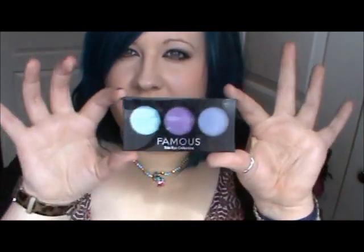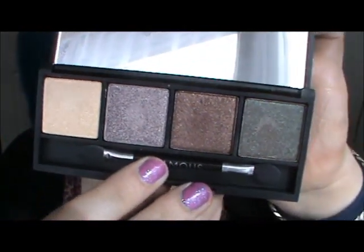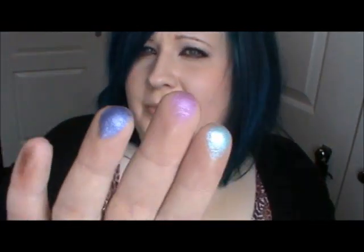This is an eyeshadow trio which is called Azure and this was £2.50 - bargain. These are the colours in that one. I love them, they're gorgeous. They are so pigmented, so beautiful. At these prices I couldn't say no to them and they're still so nice.